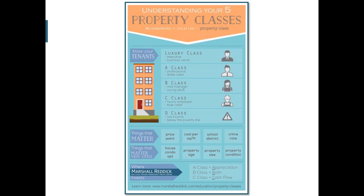The way I like to make this easy to remember: A class properties equal appreciation, C class properties equal cashflow, and B class properties equal both. I think that's an easy way to remember and relatively accurate in terms of expectations from just this property class designation.